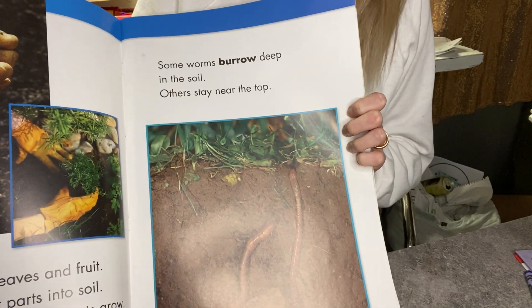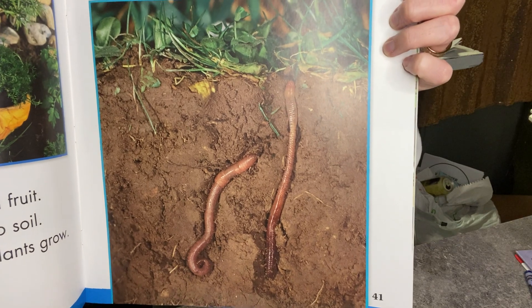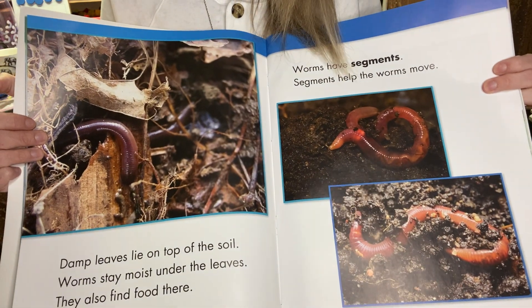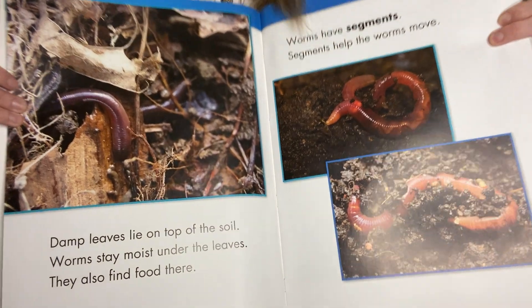Some worms burrow deep in the soil, and others stay near the top. Damp leaves lie on the top of the soil. Worms stay moist under the leaves. They also find food there.